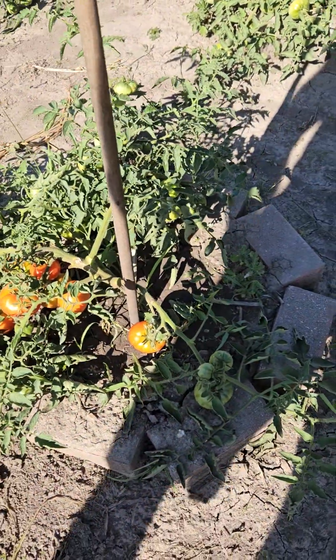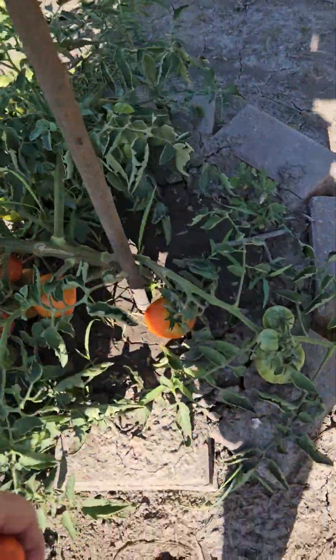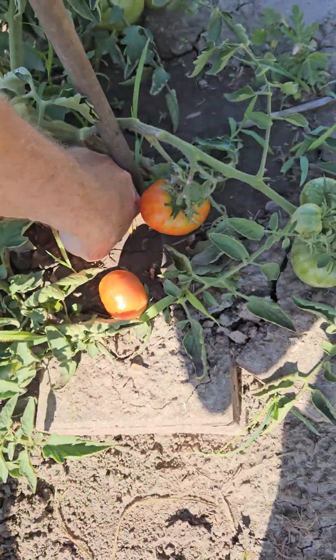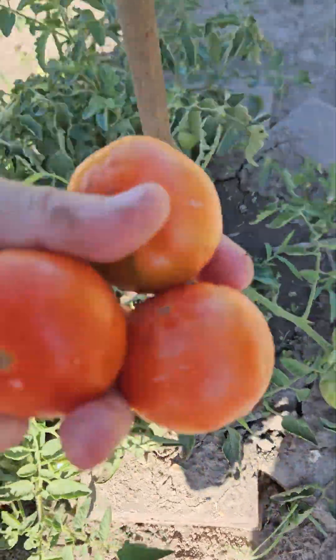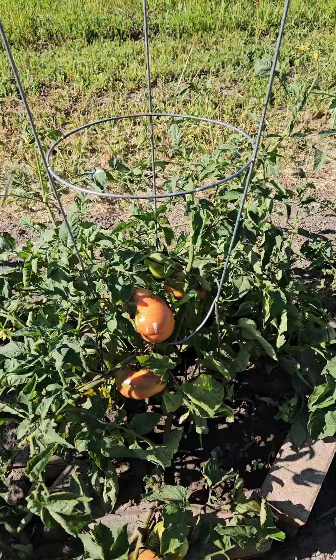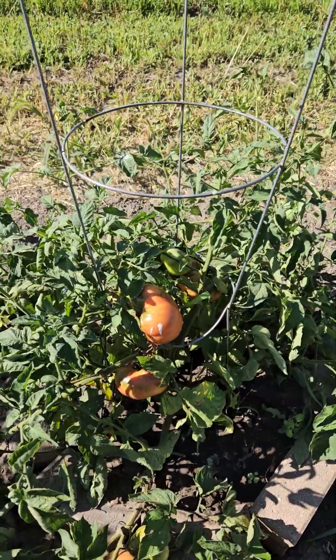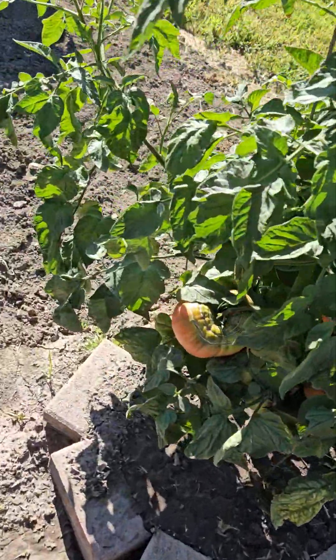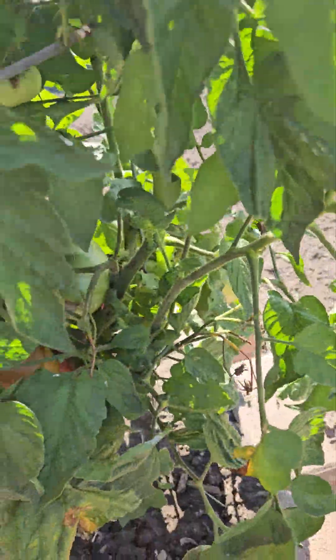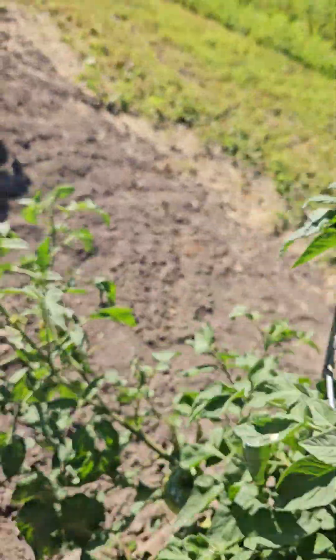That one looks a little bit redder than the others — I could probably pick that one. I got three of those monster ones getting ready. Those are like a meal each, look how huge they are. I might have to grab that one in the middle just because they're too close to each other.